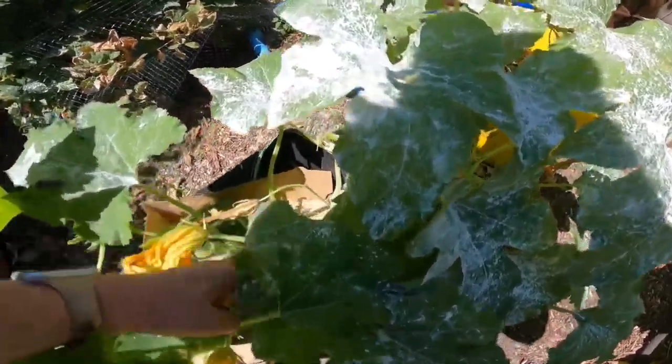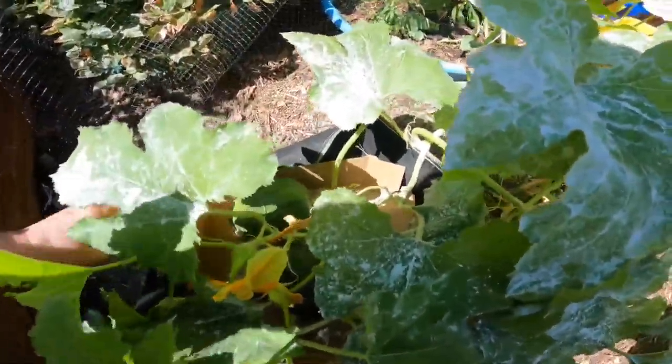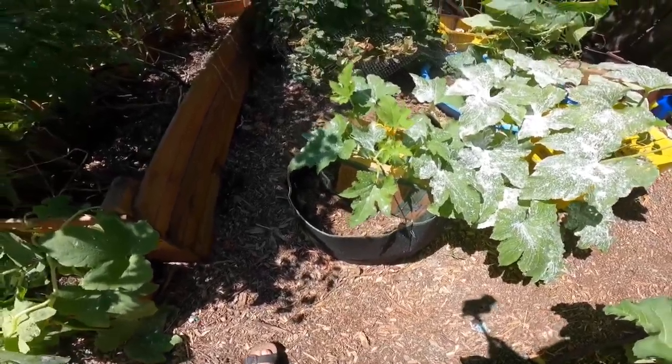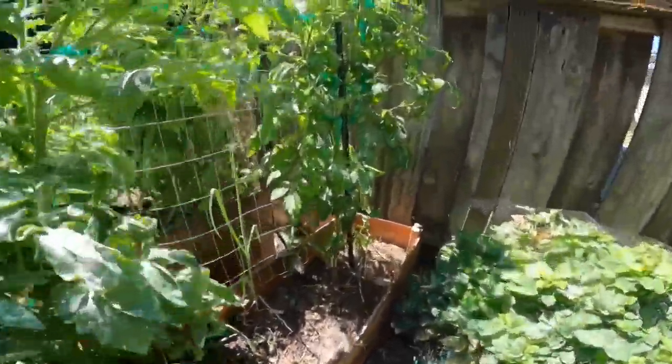Back in here I have two pumpkins — nice size ones. I put cardboard underneath them because they were sitting on the soil and getting spots on them.